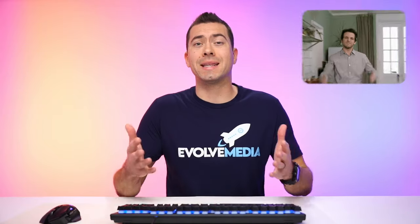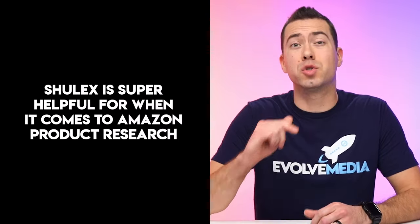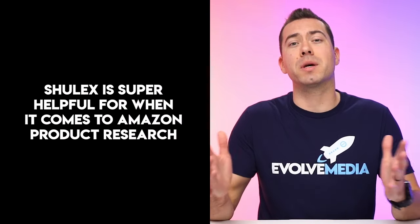Knowing what customers didn't like about a product is crucially important because if you can avoid those things with your product, you'll get fewer negative reviews and more positive ones. This tool helps you improve the user experience with your product so you can close the gap between customers' expectations and their actual experience. Even though Shulix did sponsor this video, they didn't tell me what to say, so I'm being completely honest when I tell you that this tool is super helpful for Amazon product research.